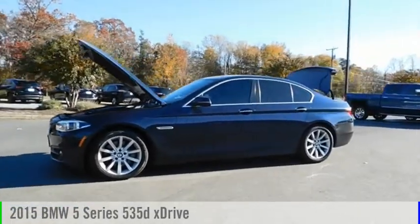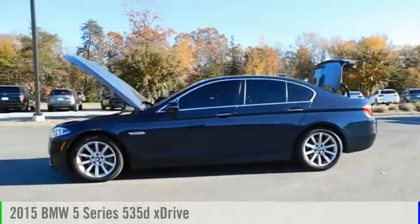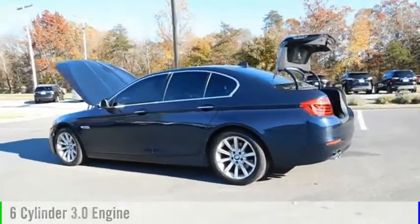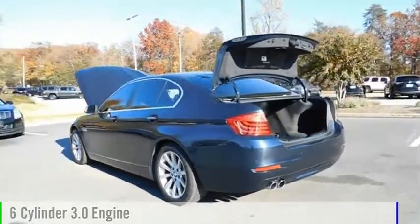Looking for the right vehicle? Check out the 2015 5 Series. This vehicle is powered by an all-wheel drive, 6-cylinder, 3.0 liter engine.